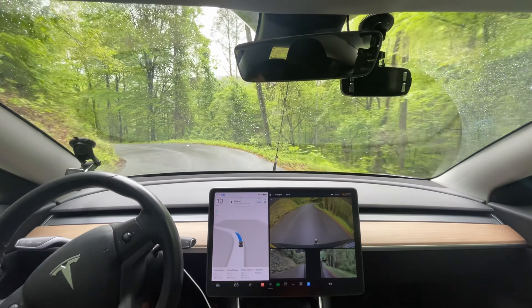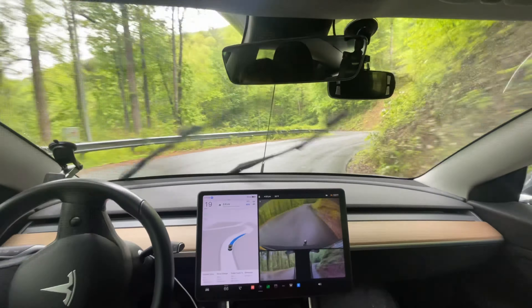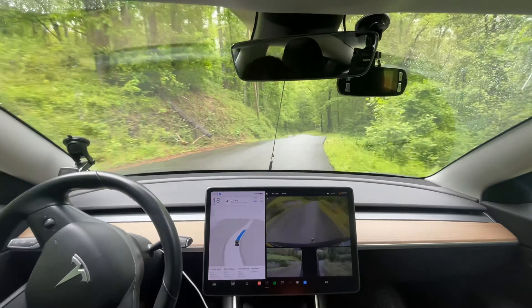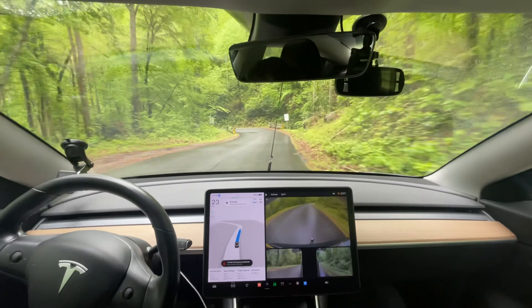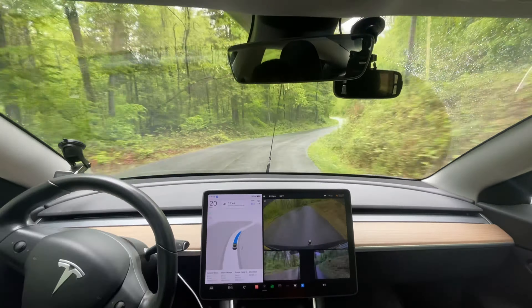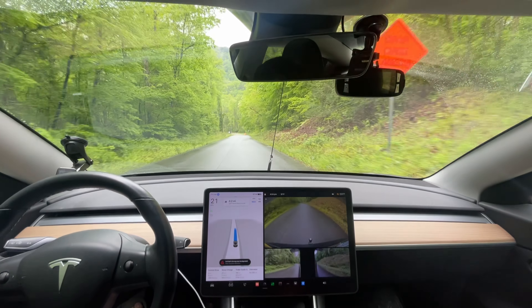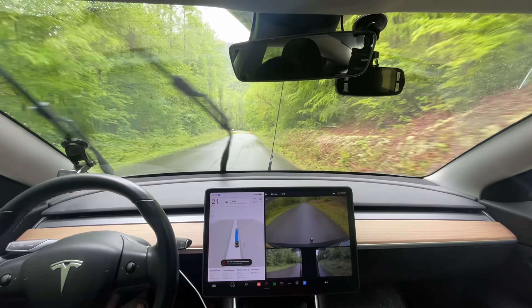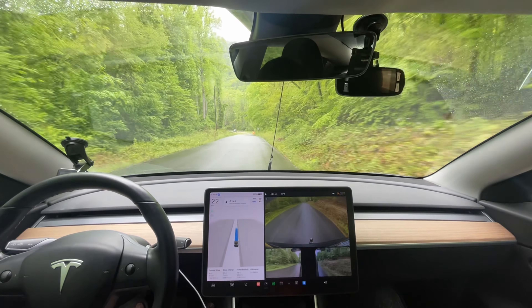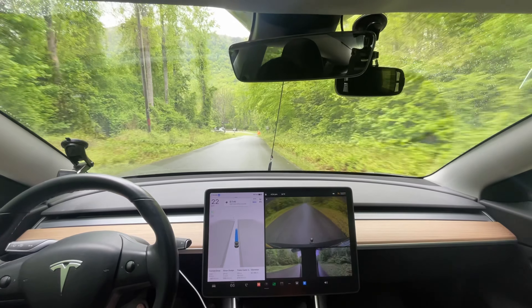Again, too close to the edge of the road. I probably could have got away with that disengagement, but it made me uncomfortable and I wasn't going to risk it. So the way down we had one disengagement. Now let's see if we're going to make it all the way back up.